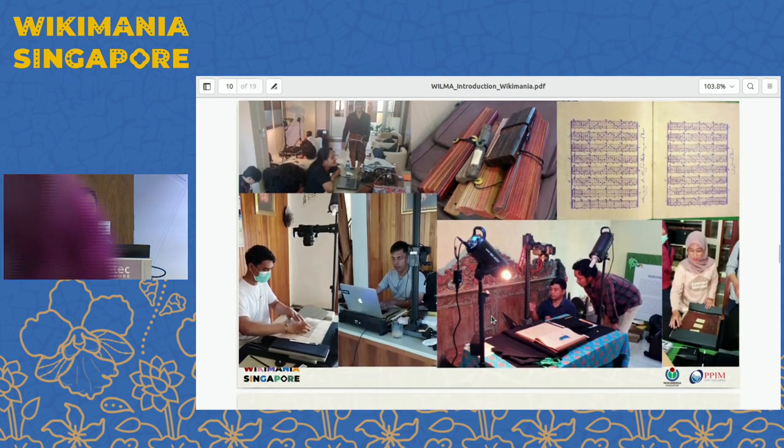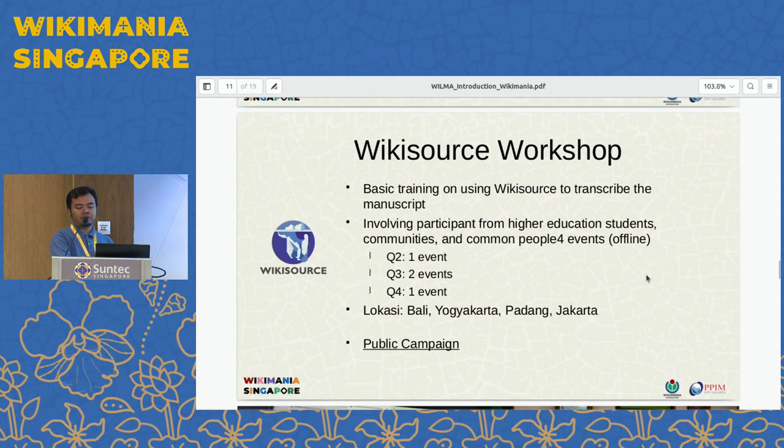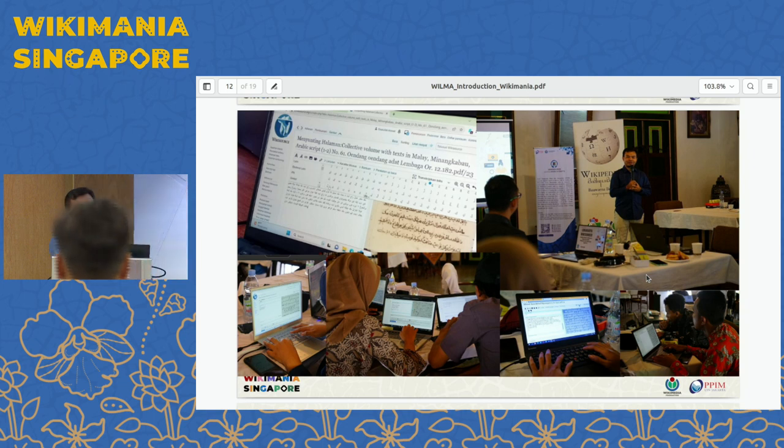This is the situation of the manuscript digitization from the field. We have Balinese manuscript — palm leaf manuscripts. This is a musical notation manuscript from Yogyakarta, Java. There's an ancient Javanese script that makes this a unique manuscript. This is the workshop for newcomers for Wikisource, which involves the manuscript to be transcribed by the participants.